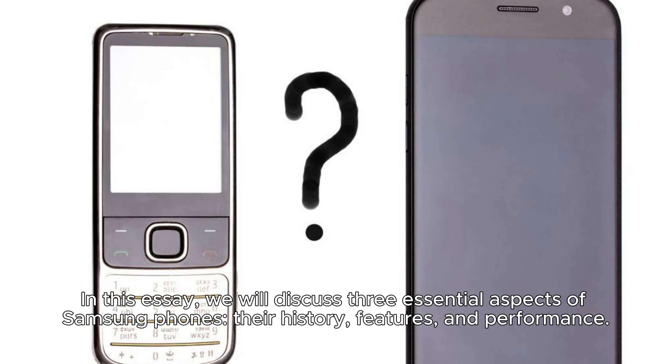In this essay, we will discuss three essential aspects of Samsung phones: their history, features, and performance.